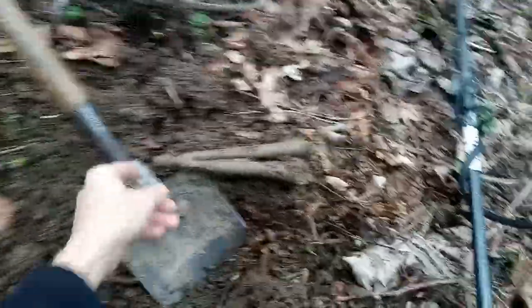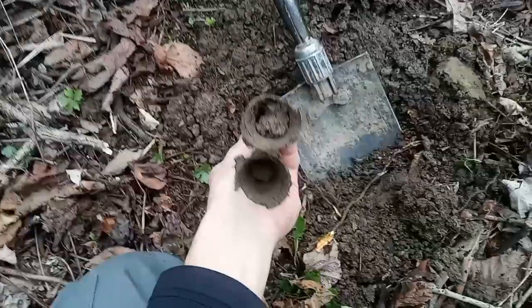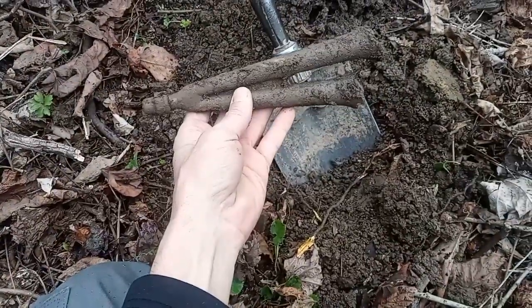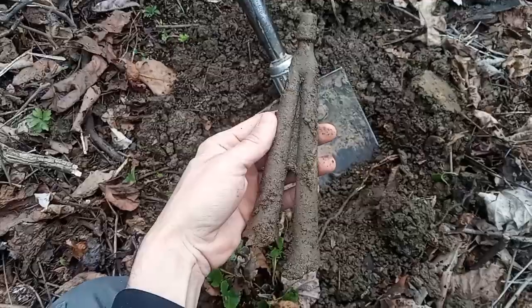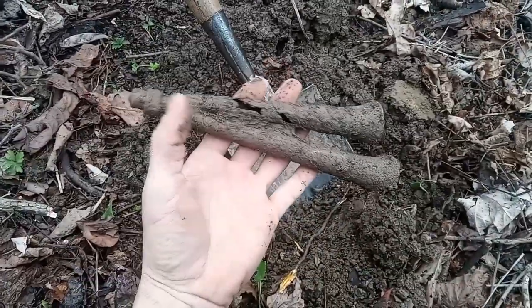Back out on a dreary, rainy day, but it's 60 degrees so we figured we'd have a go at it. Right in an old cow pasture. First target's an odd one. What do you guys think? Old horn to a car? Just 1900s junk? I don't know — it's got me stumped.